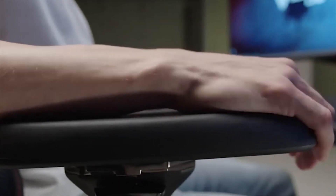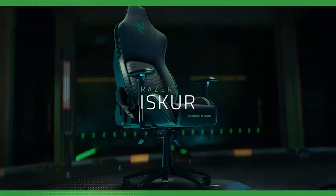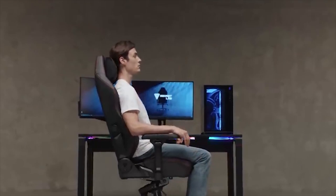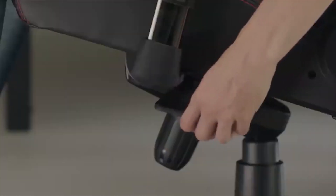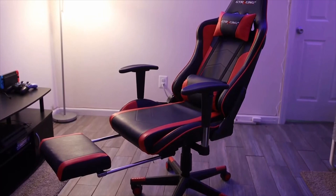We all know that comfort and ergonomics are crucial for gaming sessions that last for hours on end. But finding the perfect gaming chair that fits your budget can be challenging. That's why we've scoured the market and handpicked some of the best gaming chairs that won't break the bank. Welcome to our channel, Top Tech Gadgets. In this video, we'll showcase a selection of gaming chairs that offer exceptional quality, comfort, and style, all while staying within the $500 budget range.